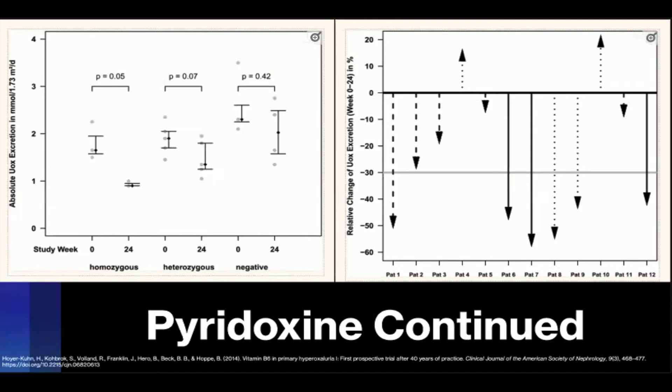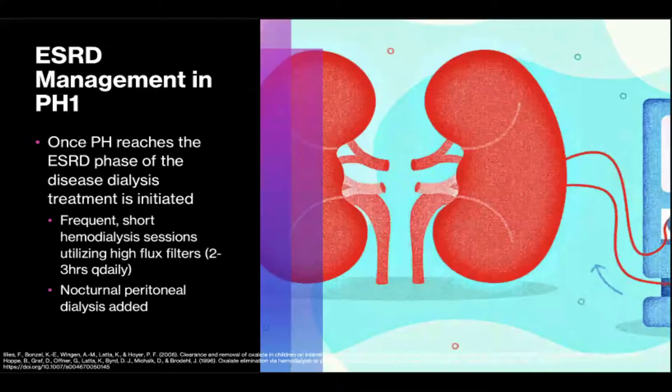Unfortunately, even in the most ideal patient with PH1 homozygous for glycine-170-arginine with traditional management — meaning aggressive fluids, citrate, and pyridoxine — these can still produce progressive ESRD. It's unknown exactly who will progress and after how long. Progression occurs in at least 50% of PH patients to end-stage renal disease, meaning dialysis is a cornerstone of disease management.